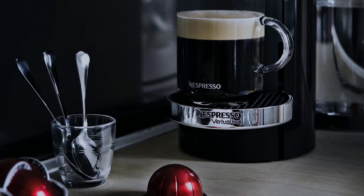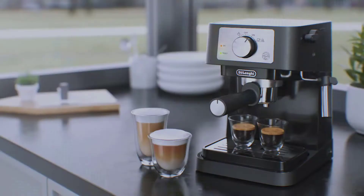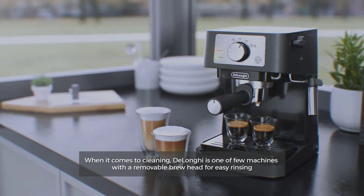The DeLonghi Espresso Machine offers a 1-second quick start. Turn the power on and start grinding, and the machine will be ready when you are. When it comes to cleaning, DeLonghi is one of few machines with a removable brew head for easy rinsing.